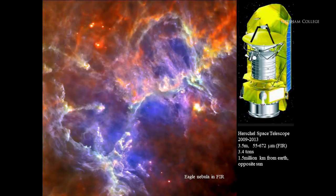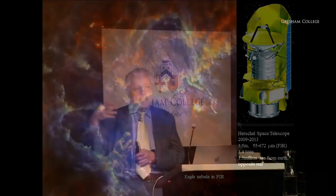The Herschel Telescope is in a very interesting orbit — one and a half million kilometres from Earth on the opposing side from the Sun, at what we call a Lagrange point. It's a very stable point where the gravity of its orbit is balanced by that of the Sun. It's not bothered by sunlight because the Sun is on the opposite side of the Earth. This Lagrange point is a great place for astronomy, and many more satellites will be put there in the future.